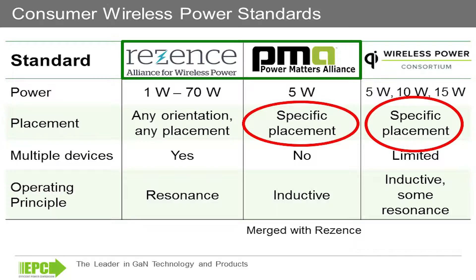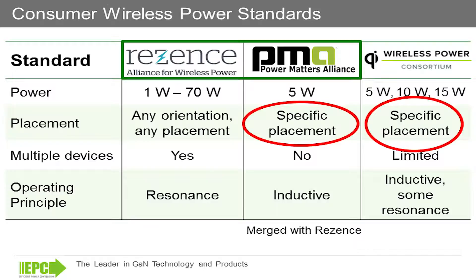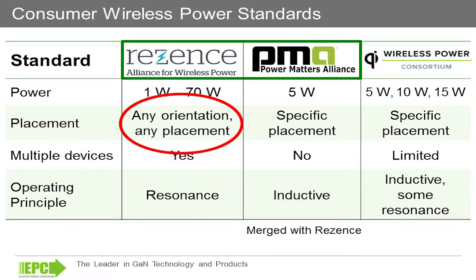The Rezenz standard, the Alliance for Wireless Power, makes use of highly resonant coils that allows for freedom of movement between the device and the transmit side. This addresses the convenience factor that's required for wireless power to survive.